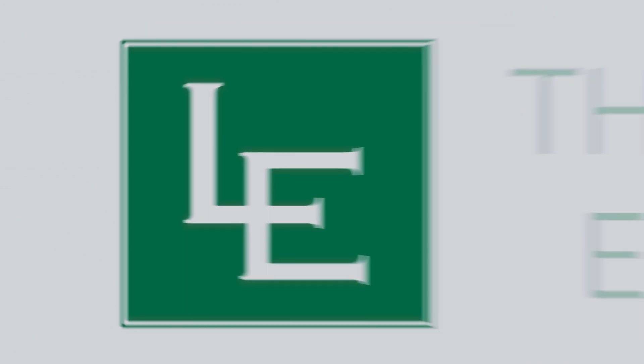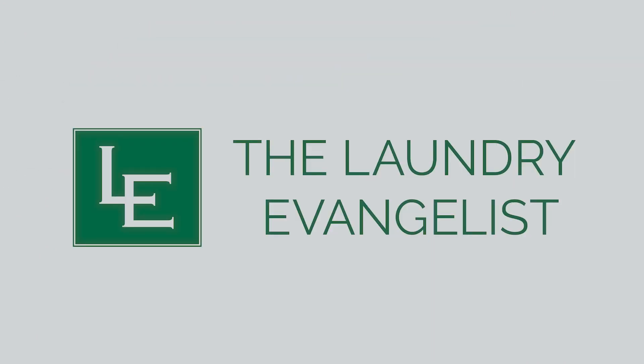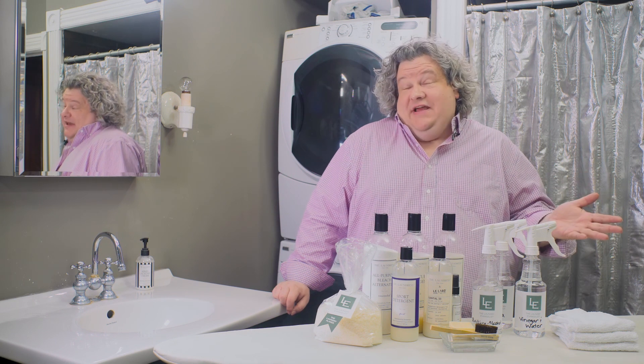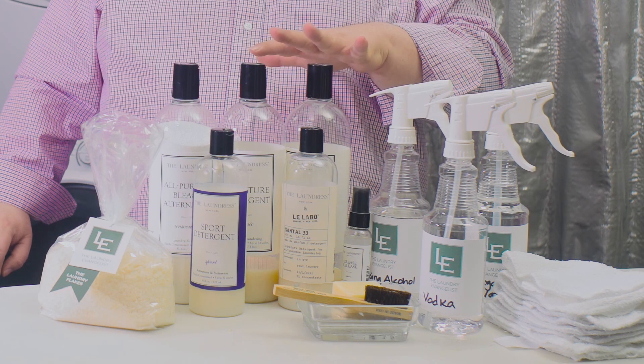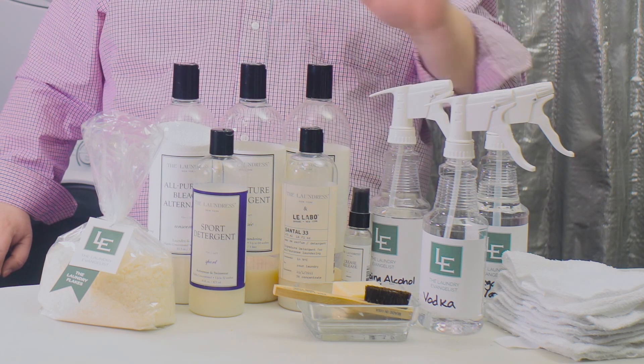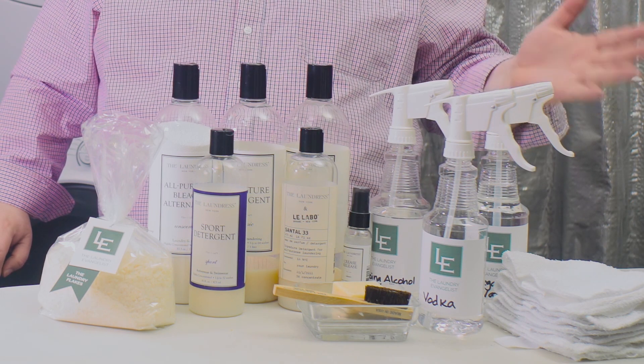Hi, I'm Patrick, The Laundry Evangelist. Welcome to My Laundry Room. A lot of people ask me how do you set up your laundry room? Today I'm going to show you. These are the products that I use. I know it looks like a lot, but once you set it up, you're going to have everything you need and it's going to last a really long time. So let's get started.